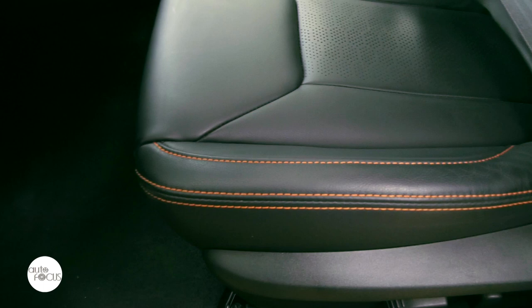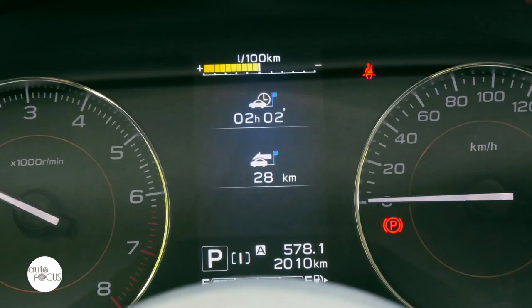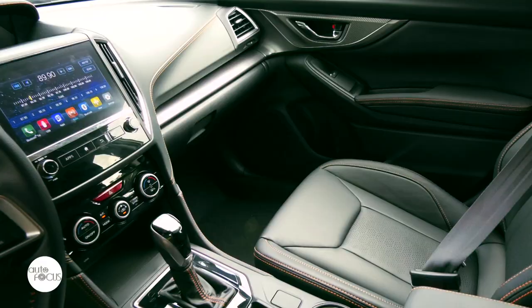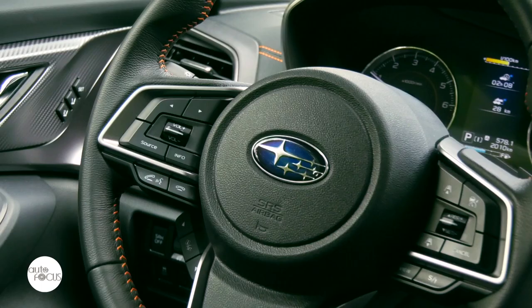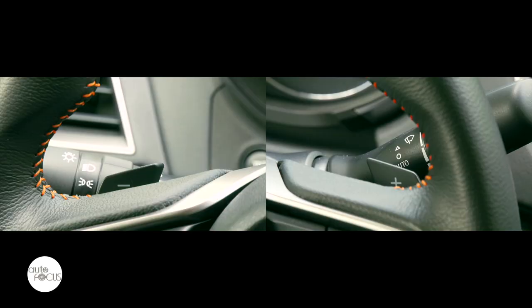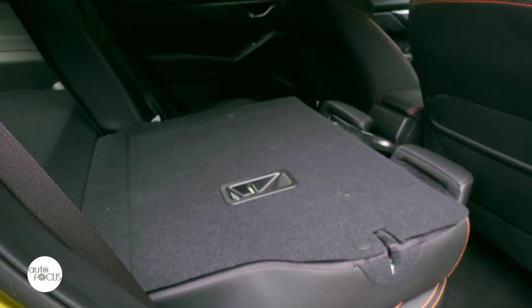The Subaru XV comes with eight-way power adjustable driver seat with memory functions. The dashboard features a 6.3-inch LCD screen and an instrument cluster with a 4.2-inch display between the round speedometer and tachometer dials. Comfort and convenience features include keyless access and push-button start, multifunction steering wheel that tilts and telescopes, paddle shifters, dual-zone automatic air conditioning system, 60/40 split folding rear seats, rear seat armrest, and USB ports.